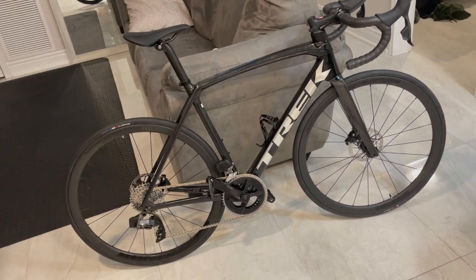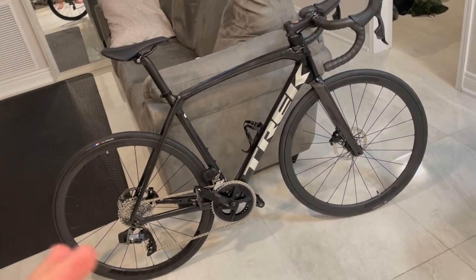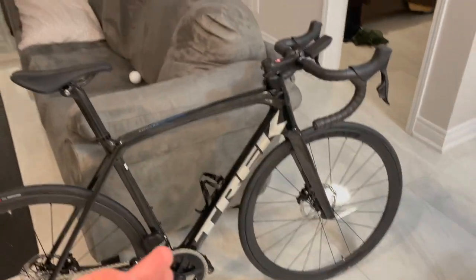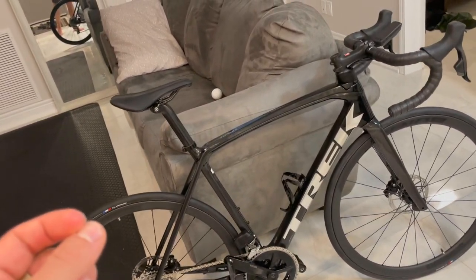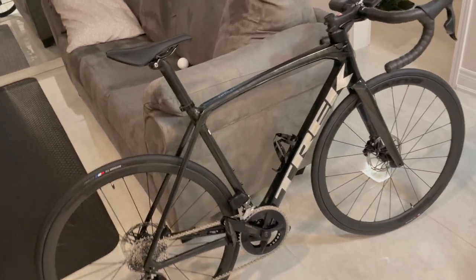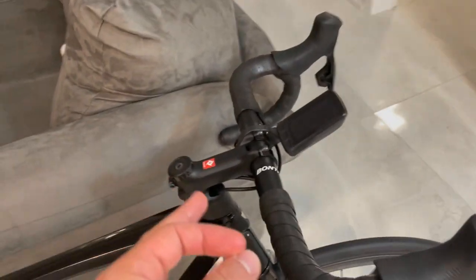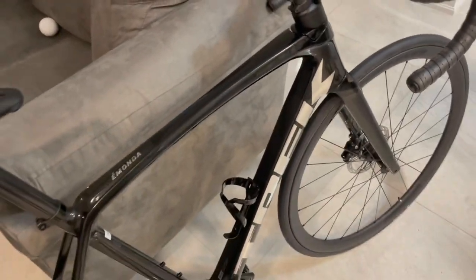A friend of mine who's really into the bike scene pointed out that this isn't an SL6 Pro — it's actually an SL6 E-Tap, which is an upgrade from the Pro. The bike shop told me it's the SL6 Pro 2022 edition though, so I'm going to do some more research and figure out which model this truly is.